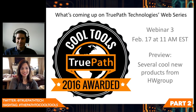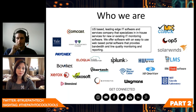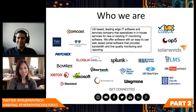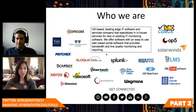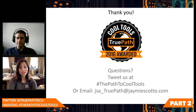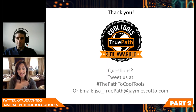Yeah, we always love unboxing! In case you're not sure of TruePath Technologies — they are a U.S.-based, leading-edge IT software and services company specializing in in-house services for new or existing IT monitoring software. You can see all the great logos here, including friends in the telecom and tech industries that are utilizing TruePath. Thank you Douglas for all that you and your team do in terms of bandwidth and line quality monitoring and reporting. Thank you viewers for tuning in. If you have questions or a cool tool you want us to feature, tweet at us or use the hashtag #ThePathToCoolTools.